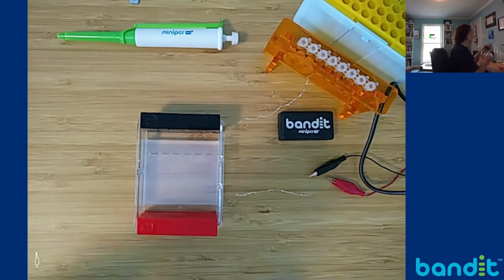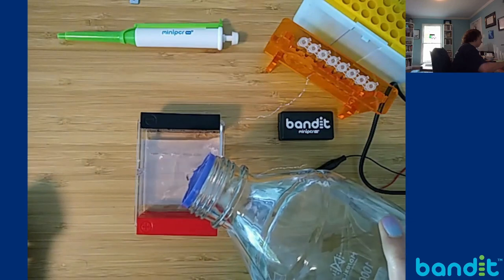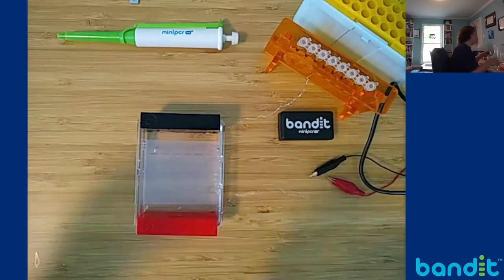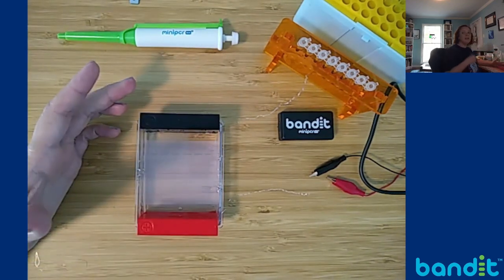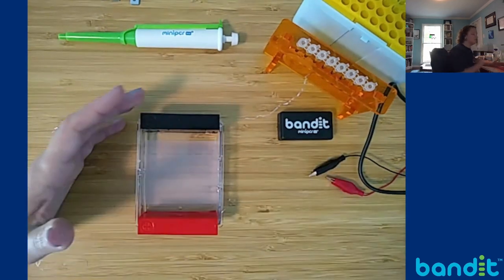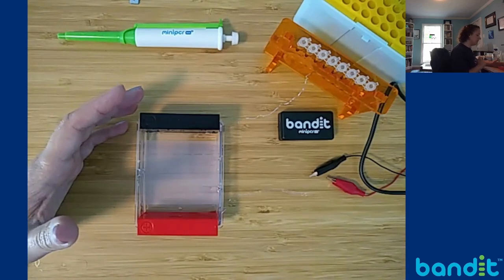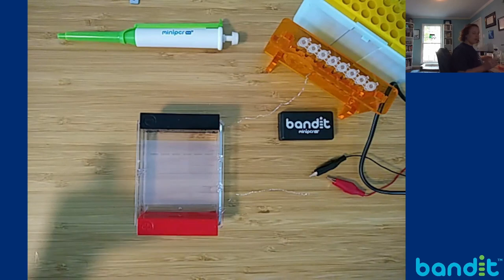The last thing we need is to put our buffer in here. This is just TBE buffer — you'll get a packet of the powder to make this with your kit — and it contains ions to allow the electrical current to move from the negative electrode to the positive electrode. We are now ready to load our samples.